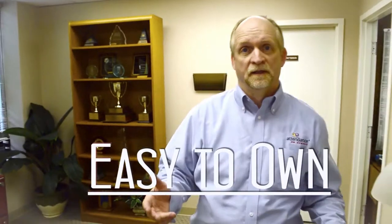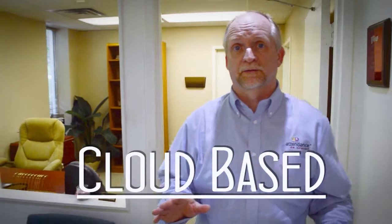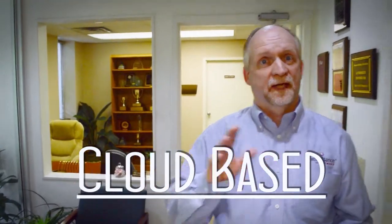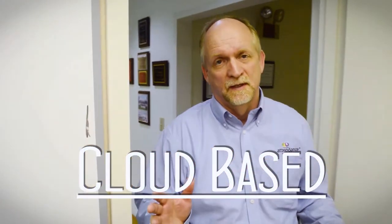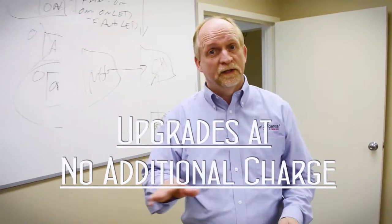It's easy to own. Attendance on Demand is a cloud-based application, so it's not loaded on your server. That's great because you'll never hear that dreaded word — upgrades. The upgrades for Attendance on Demand are automatic and at no additional charge.